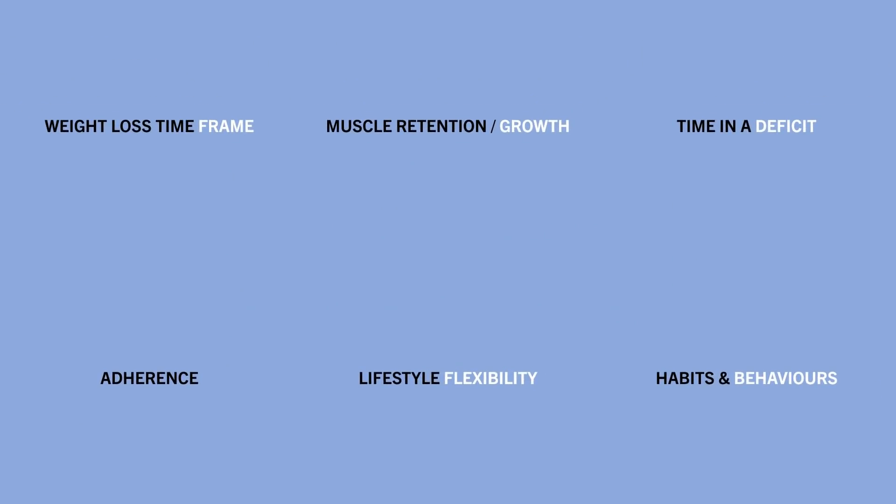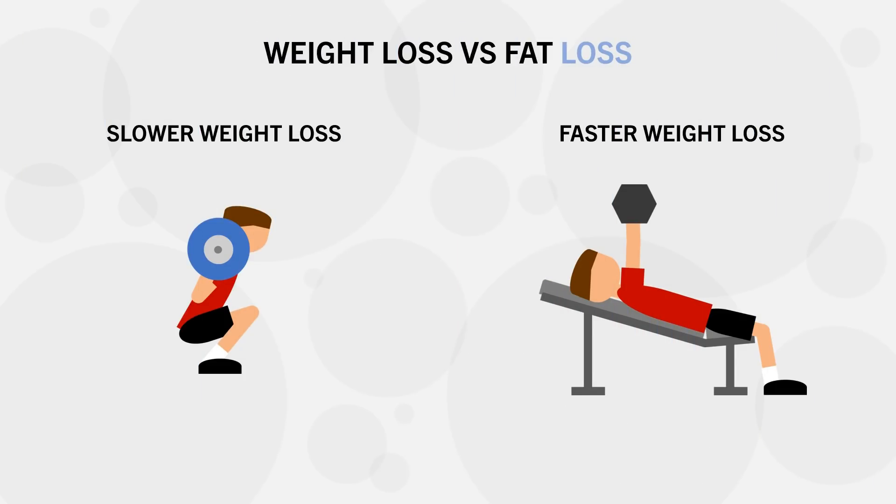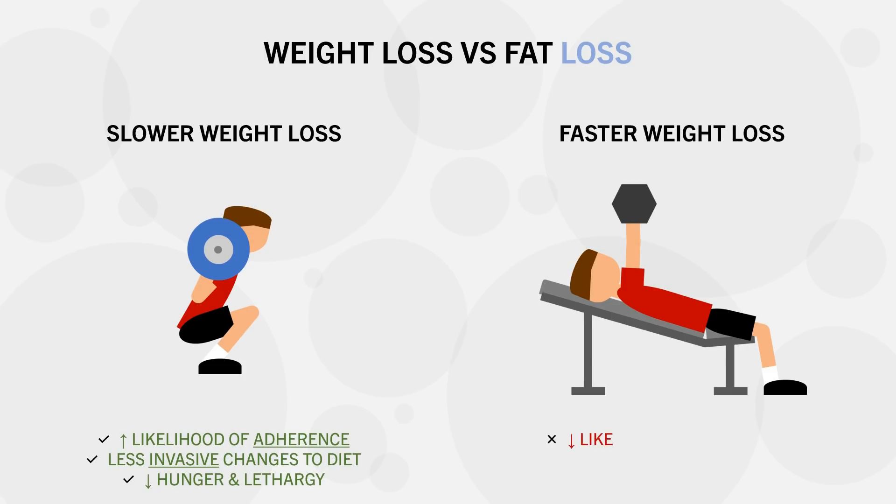A more practical consideration is adherence. For many people, simply adhering to a calorie deficit in the first place is the biggest barrier to weight loss. The magnitude of the calorie deficit can have a significant effect on adherence. A slower rate of weight loss is usually easier to stick to because a smaller deficit is a less invasive change, minimizing hunger and lethargy. A faster rate will result in greater hunger, tiredness, and lethargy, making workouts more difficult.